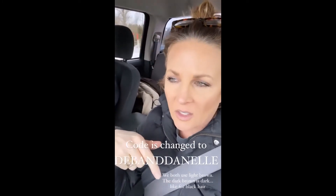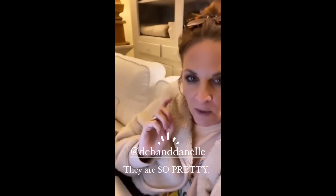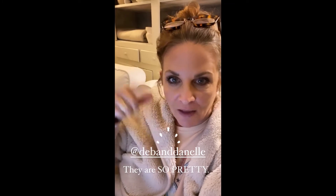I'm going to link the post here. There is a link in it and the code is Deb and Danelle. I just posted on the feed, so check it out. It's our new porch lights, and then I'm going to share a few stories of what we got done tonight.